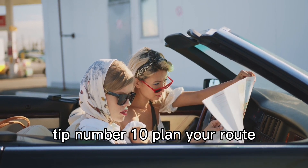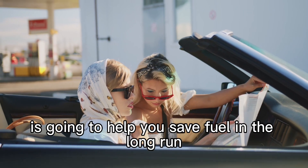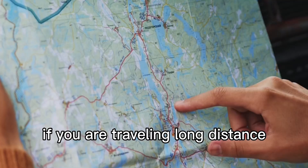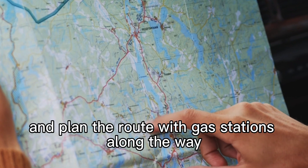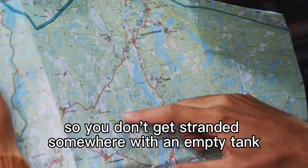Tip number 10: plan your route. Taking the most direct route is going to help you save fuel in the long run. If you are traveling long distance, try to estimate the amount of fuel you will need, and plan the route with gas stations along the way so you don't get stranded somewhere with an empty tank.